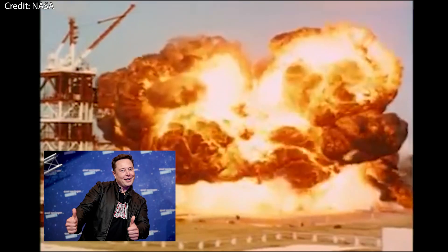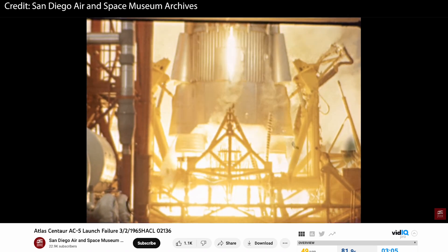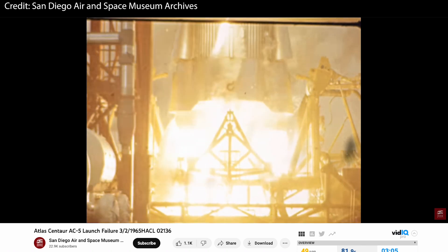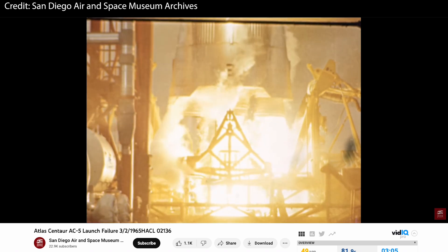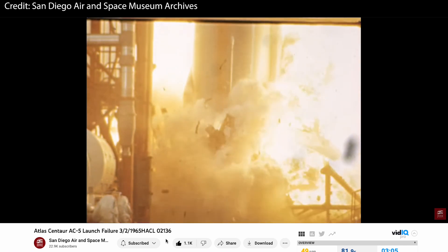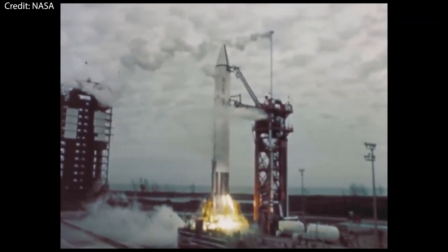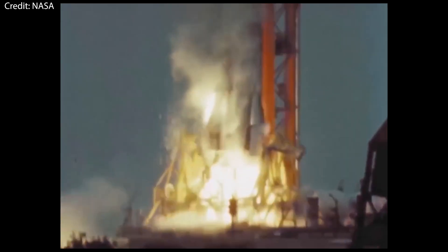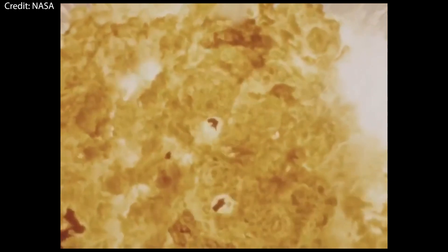I am sure Elon would be delighted to hear that. Next, we have the Atlas Centaur with its AC-5 launch attempt from Launch Complex 36A in 1965. Similar to the Vanguard, this one suffered engine failure after lifting a few feet off the ground and fell right back down. But unlike the Vanguard, the Atlas Centaur was carrying more than 20,000 kilograms or around 46,000 pounds of propellant, which caused one of the biggest explosions ever seen at Cape Canaveral. As you can imagine, the launch pad received quite a bit of damage, although again it ended up not being as severe as it looked.